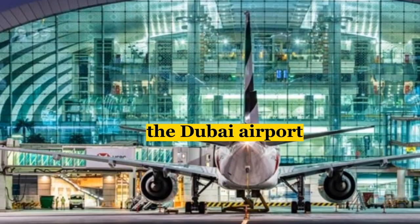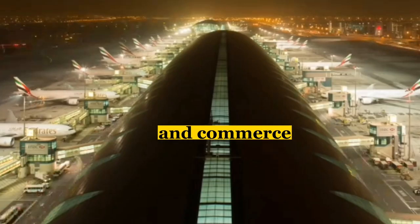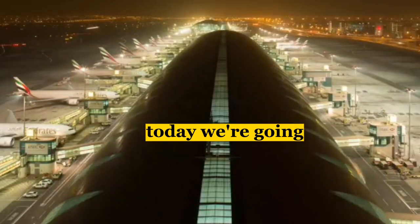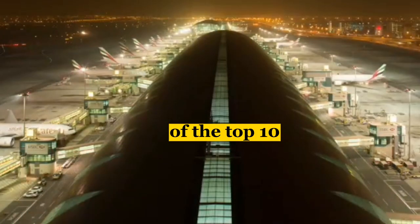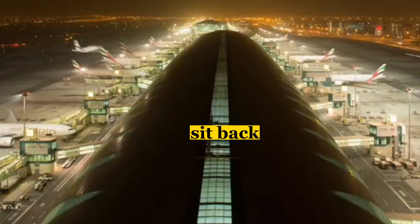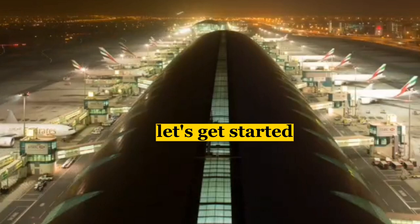Welcome to the Dubai Airport, a busy hub of travel and commerce located in the heart of the United Arab Emirates. Today, we're going to take you on a tour of the top 10 best shops at this airport. So, sit back, relax, and let's get started.